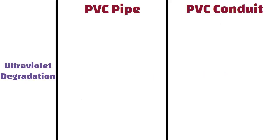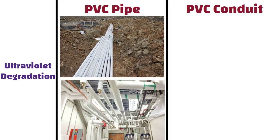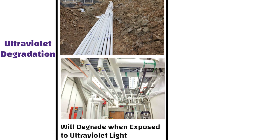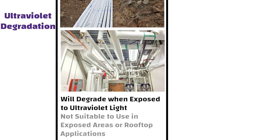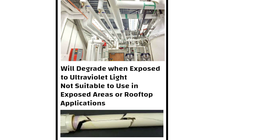Ultraviolet Degradation. Plumbing PVC is mainly situated underground or indoors. Plumbing PVC pipe will degrade when exposed to ultraviolet light for prolonged periods of time. Therefore, it is not suitable to use plumbing PVC in exposed areas or rooftop applications. When exposed, they tend to become brittle and get cracked.